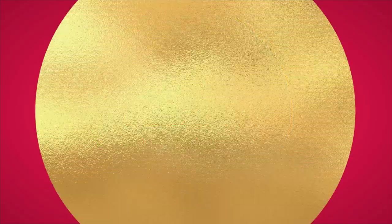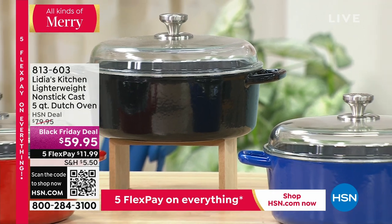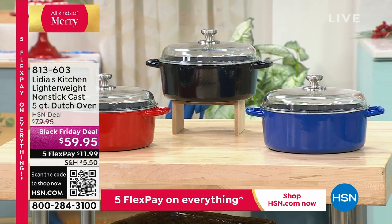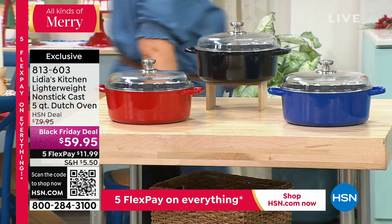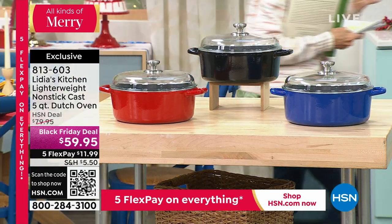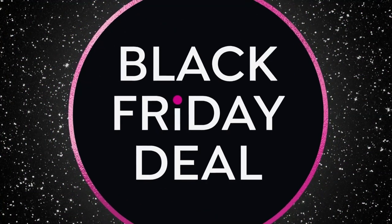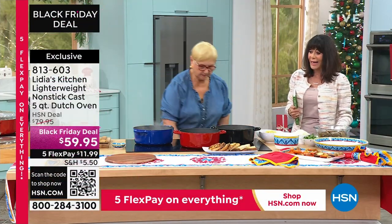Now it is time for the Dutch oven — the exclusive, incredible buy. The Dutch oven is lighter weight, non-stick cast iron, about 28% lighter. It is oven safe up to 500 degrees. Lydia already cooked the pasta in this one earlier. We have it from $79.95 — $20 off at $59.95. I remember when we were in New York, you made that cavatappi with spinach and artichoke.